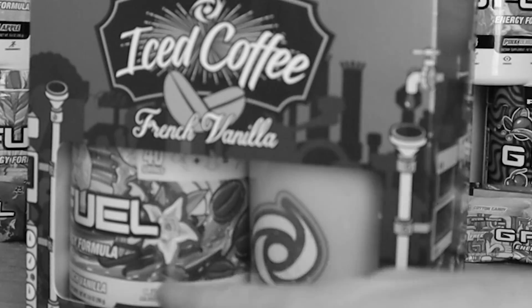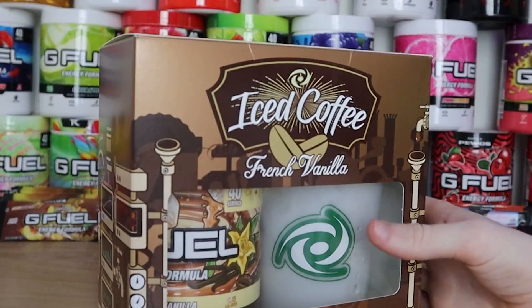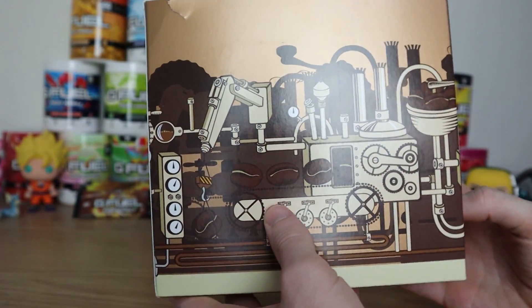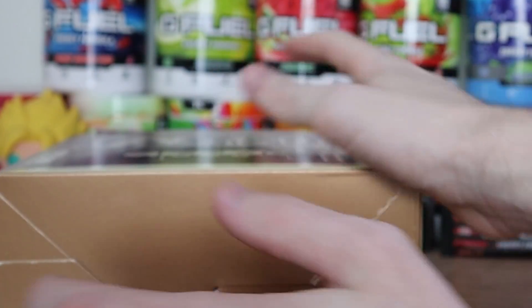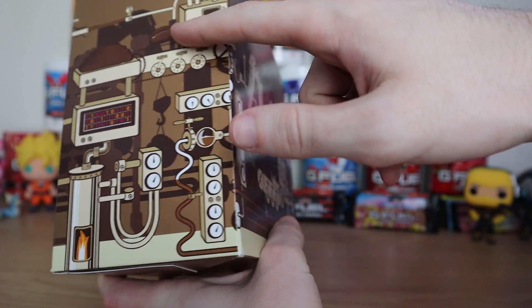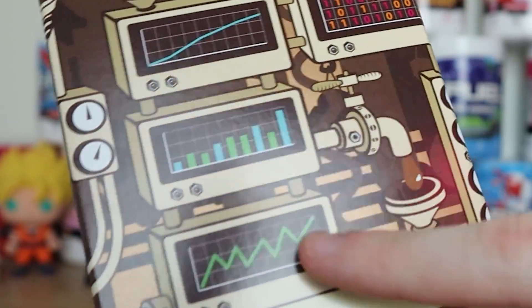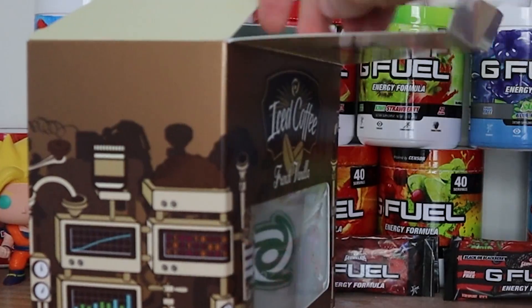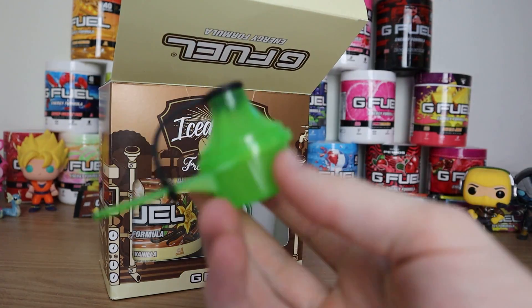Let's move everything over to my mixing station. This is the brand new French Vanilla Iced Coffee G Fuel collector's box. G Fuel never disappoints with the design of these things, but this one is very interesting in particular — it's like a very futuristic coffee shop look. They've got this perfectly made formula with a conveyor belt of coffee beans converting down until they end up with the perfect concoction of coffee G Fuel.